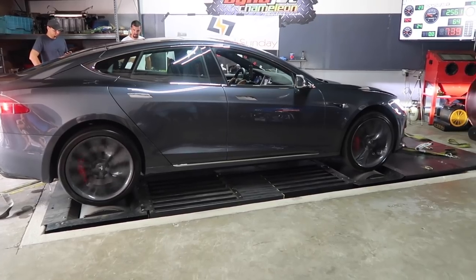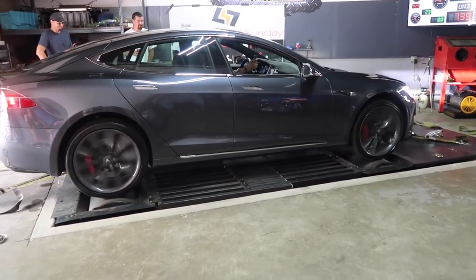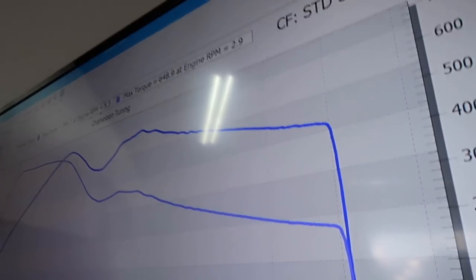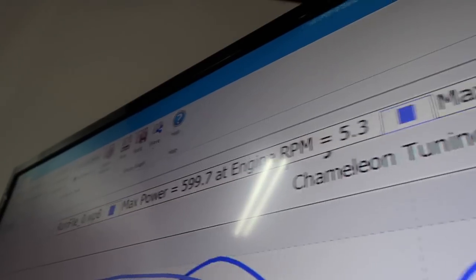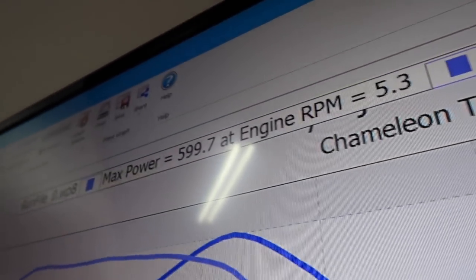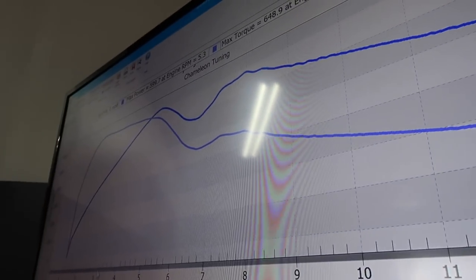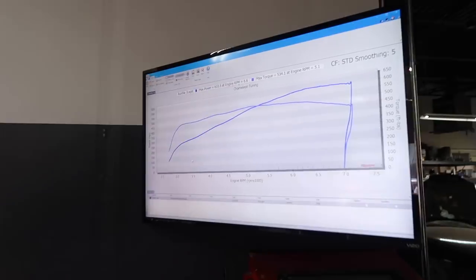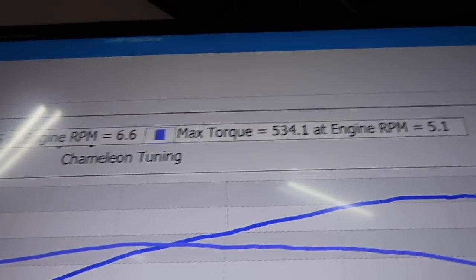If you look at the dyno sheet of all the Teslas here, there's a huge mountain of torque at the beginning, but after a while the torque decays down to nothing. That's why when you drive a P90D or P100D it's fast around town, but at higher highway speeds the car starts to fall flat. Compare that to the Z06 dyno sheet: the power band is flat and straight — the car maintains its power as it approaches redline.